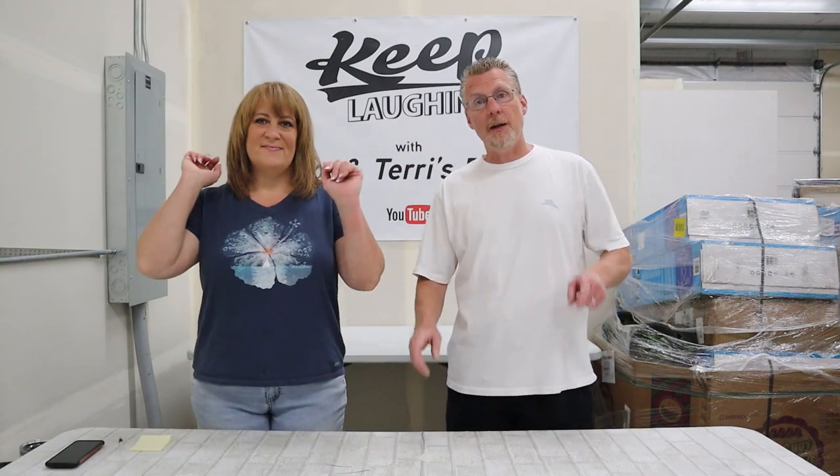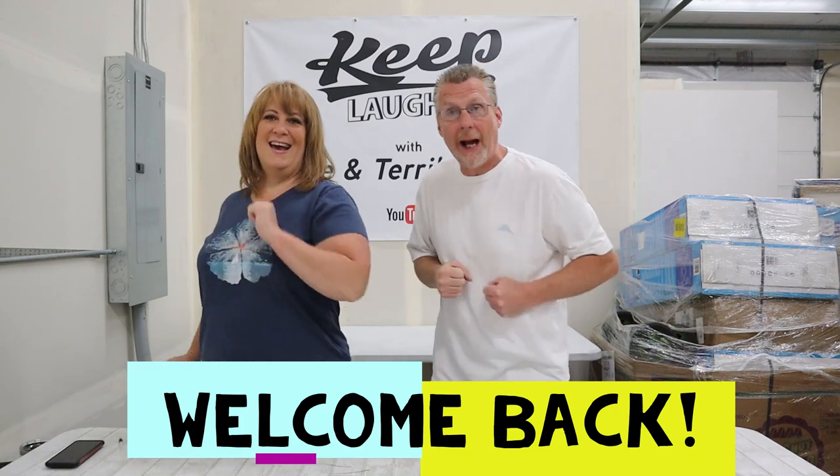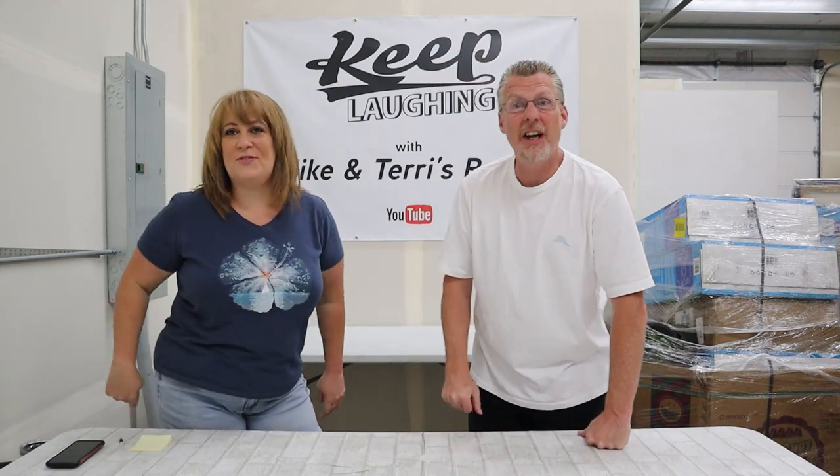Hey guys, Mike and Terry here, back with you on Two Palette Tuesday. Yeah, we're going to do two guys — Tidbit Two Palette Tuesday. There's all the T's for you guys. Here's your tidbit right here: we are going to do two palettes.